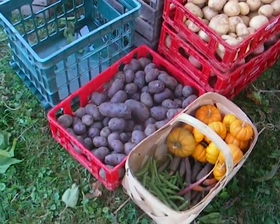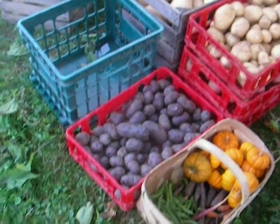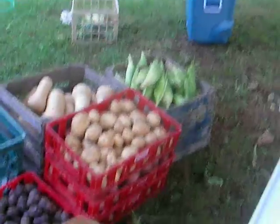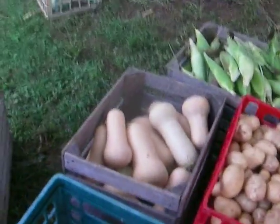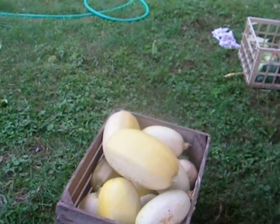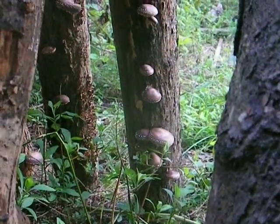We didn't really pick any beans — we've had bushels the last couple of weeks but the bugs have eaten them up. So we have purple potatoes, and there's red and white potatoes, some pretty corn, and the butternut squash are coming in, and the spaghetti squash are in as well. So there's the produce that we're going to take today.